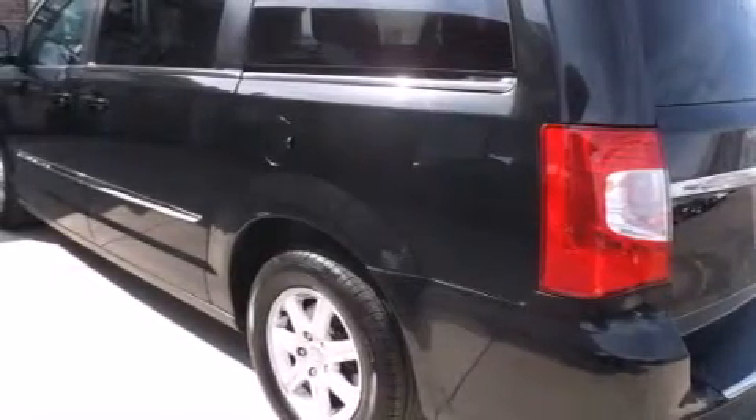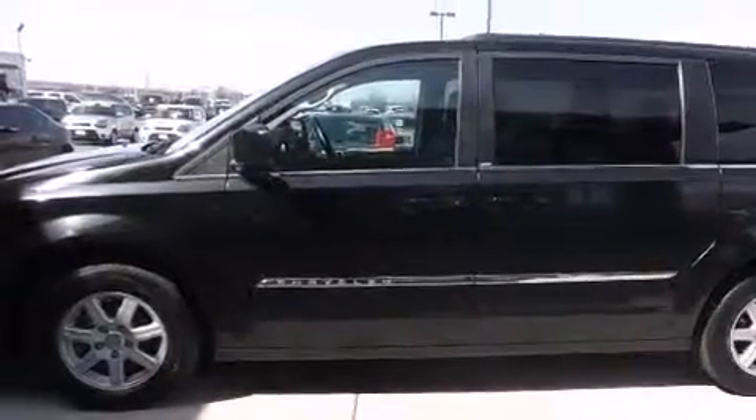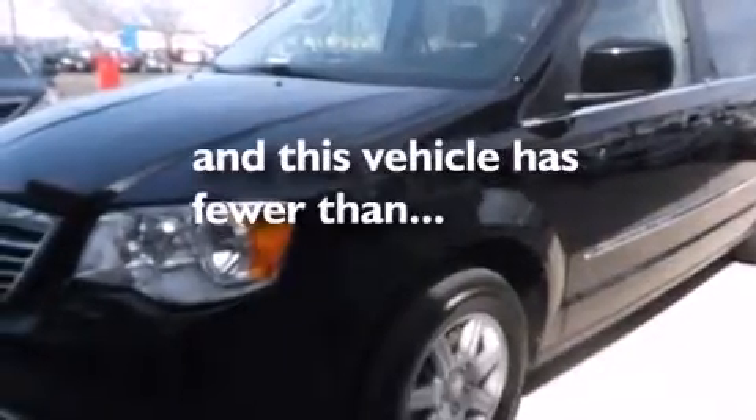Front side impact airbags, three-point rear seat belts, rear seat child-proof door locks, a power driver's seat. And this vehicle has fewer than 32,000 miles on the odometer.